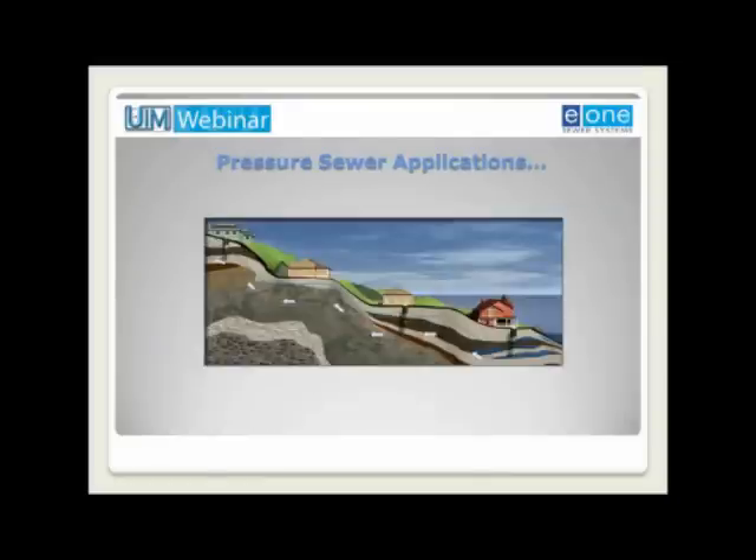The closed piping network of a pressure sewer eliminates infiltration and inflow, minimizing the size of the treatment plant and eliminating plant overflows. Pressure sewers are compatible and often used with other collection systems. They may discharge into an existing gravity system or community on-site treatment. And from a community development standpoint, they may be used to facilitate or actually limit community growth.